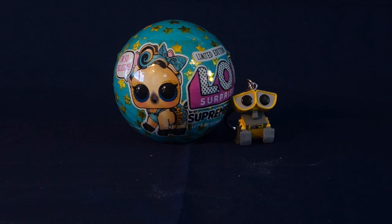I am super excited today because I've got the new limited edition LOL Surprise Supreme Pet. Where I live, these are very very difficult to find and I happened to pick up the very last one the other day. So without further ado, let's start opening.